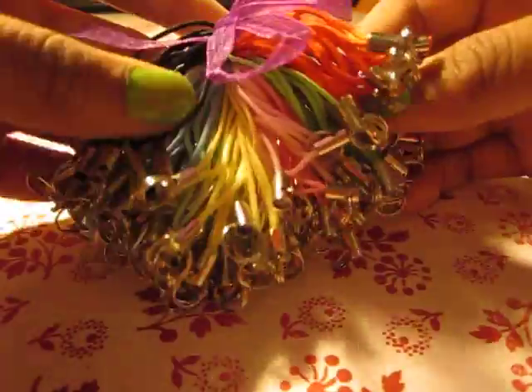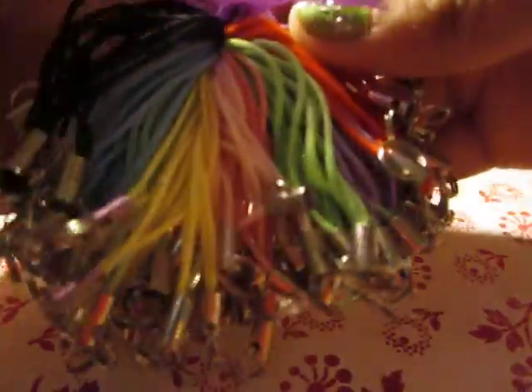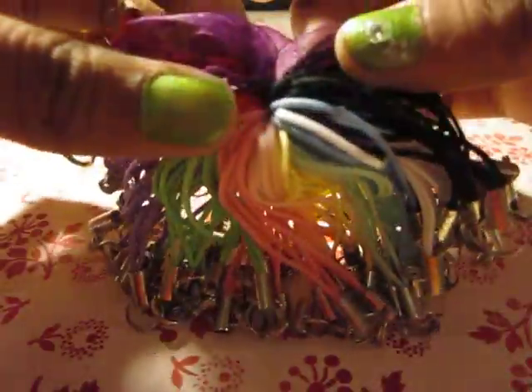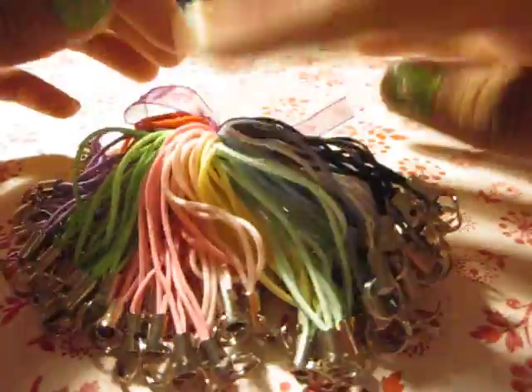So I got these cell phone straps. I got 100 for like $6. There's 10 colors, and there's 10 of each color. I thought it was a really good deal for like a couple dollars.